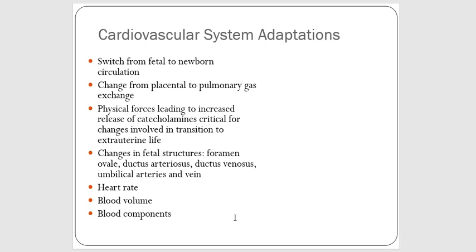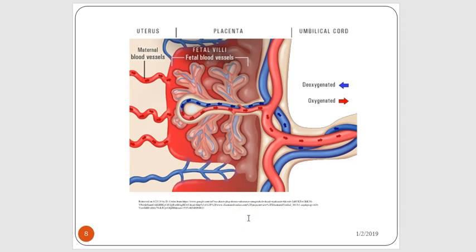The baby is also adapting from fetal circulation to newborn circulation, changing from placental gas exchange to pulmonary gas exchange. One factor is the release of catecholamines that are critical to assisting in the transition to external uterine life. There are also changes in fetal structures such as the foramen ovale, ductus arteriosus, ductus venosus, and the umbilical arteries and veins. Gas exchange in utero happens at the level of the placental wall, where oxygenation and CO2 and waste products diffuse through the maternal-fetal circulation, and oxygen-rich blood returns to the baby through the umbilical vein.